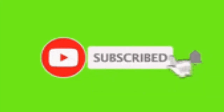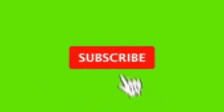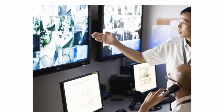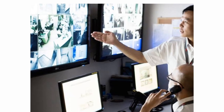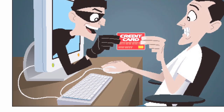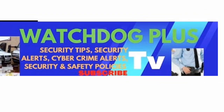The next important question is: how can you choose the right business security system for your business? As with most products, there is no one-size-fits-all solution. You need to find a company that suits your business needs. Fortunately, there are lots of good business security system services available today, but you need to know which plan, package, or hardware is right for you.